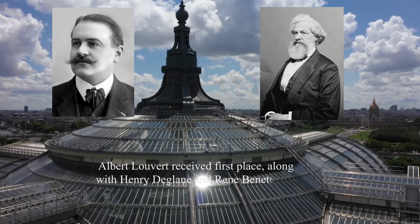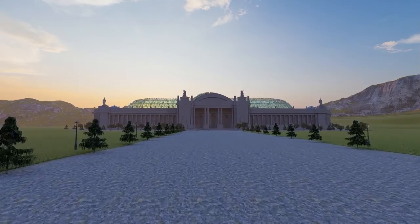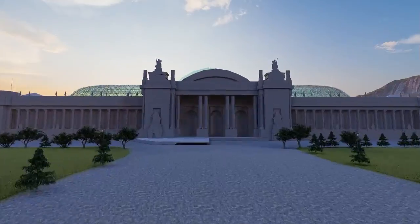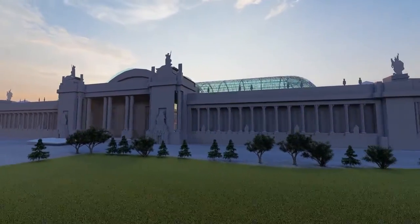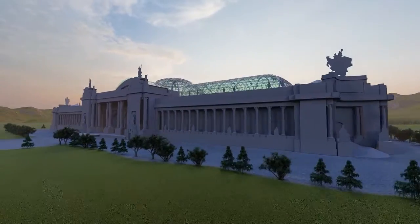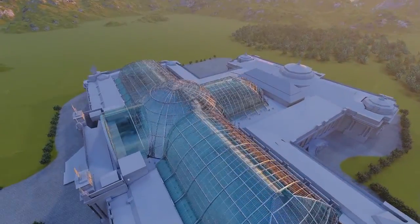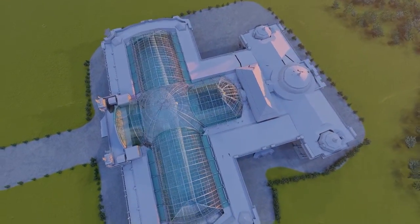This was considered a strange ending and even the media gossiped a lot about it. Paradoxically, the result was a cocktail of three design proposals combined. The Grand Palais is now defined as a combination of several proposals: the façade and the main nave were considered the work of Henry de Glen, while the plan is the proposal of Albert Overt.